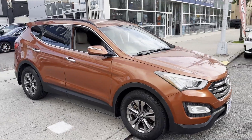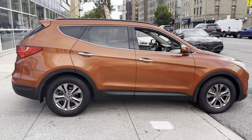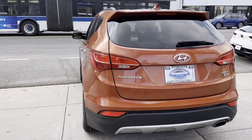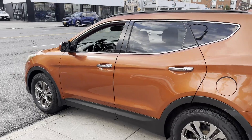2013 Hyundai Santa Fe with less than 44,000 miles on the odometer. This SUV offers space as well as power and performance. It's cleverly designed to maximize convenience and comfort with features such as satellite radio, all wheel drive, tinted windows, pass-through rear seat, and Bluetooth.